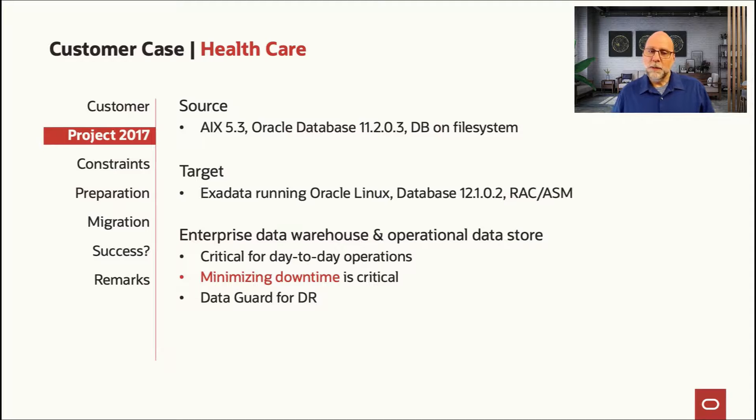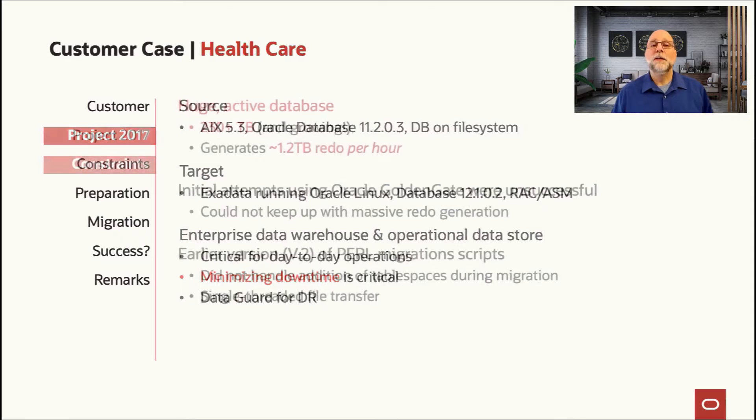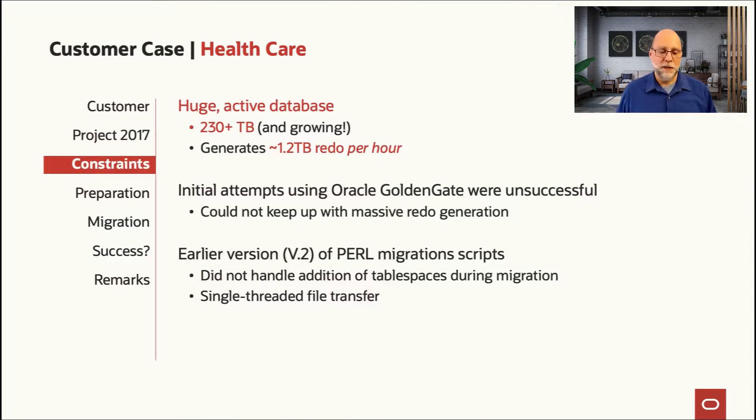This database was not just a data warehouse, but also an operational data store, and it even had some development environments in it. So it was a very active database, crucial to the day-to-day operation of the company. Minimizing downtime was extremely important, and we were moving this 230 terabyte database from a big-endian platform AIX to a little-endian platform in Exadata.